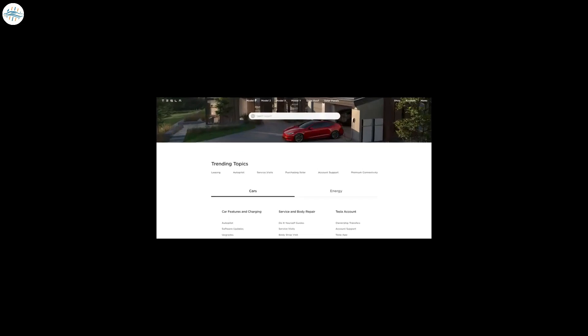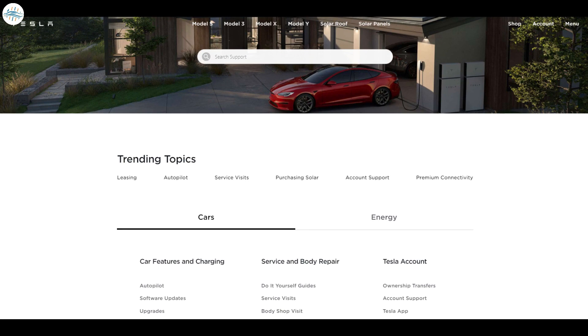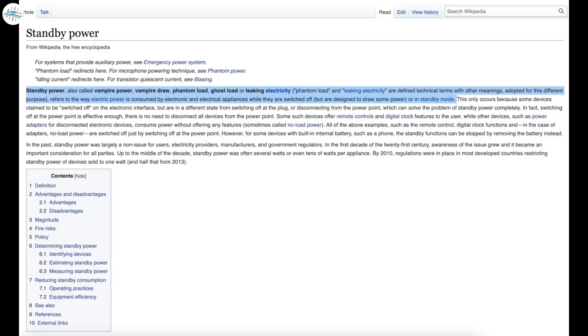Tesla does not use the term phantom drain on their website or owner's manual. They simply give advice on how to reduce that energy loss, but to keep things simple we will continue to refer to this loss as phantom drain.